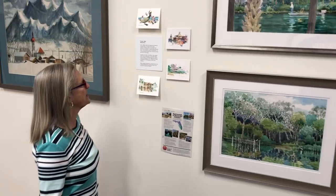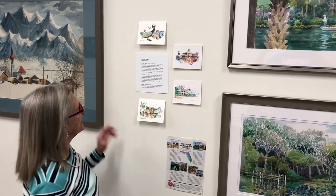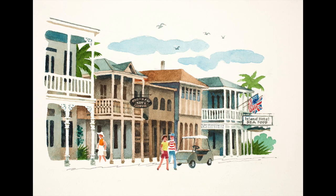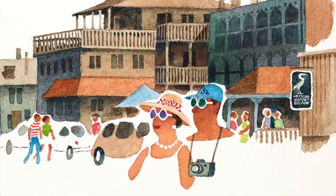Another place they liked to visit was Cedar Key, which is north of Crystal River, and one year dad did a number of little drawings and made them into note cards. We particularly liked the couple with their sunglasses — typical tourists.